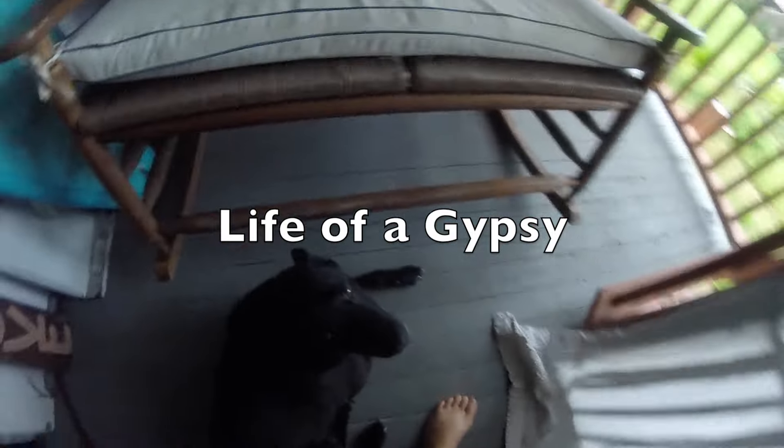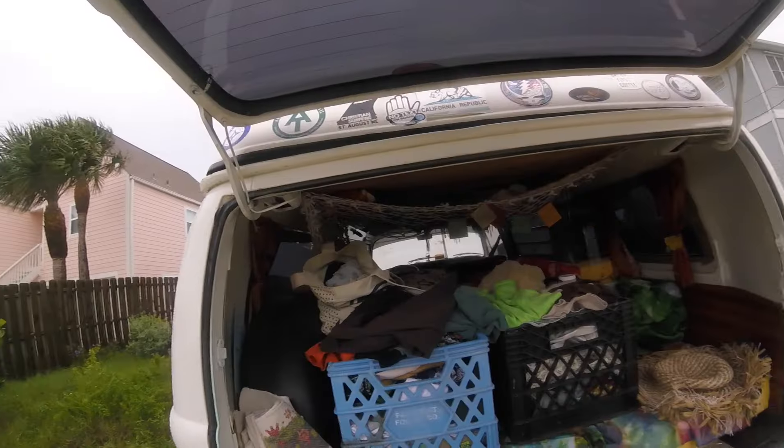Good morning, everyone. Good morning, Layla. I'm gonna go get me some clothes. Right now all of my clothes are in the bus. What to wear? I think I got a pair of shorts today, so I just need a shirt.